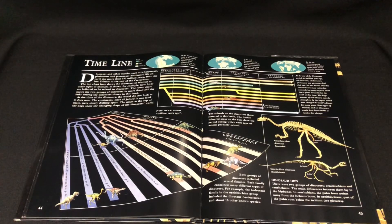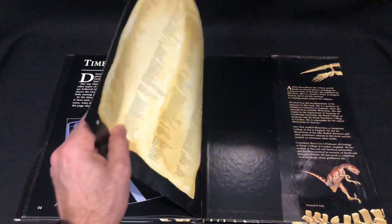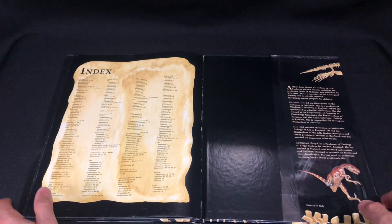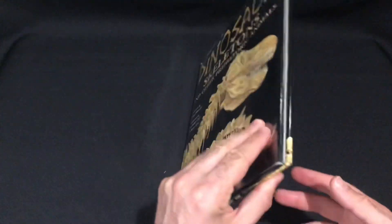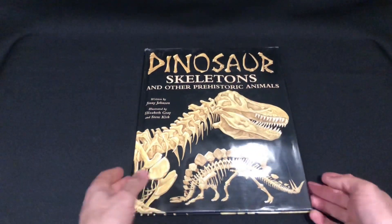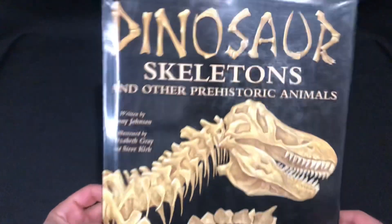There's a little timeline too. I really like the black paper — I reckon that's a really nice design choice. Another thing I really like about this book, which I thought was pretty clever, is how the title 'Dinosaur Skeletons' is actually rendered in bone lettering. I thought that was pretty clever.